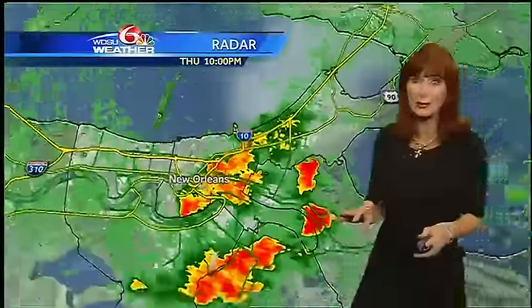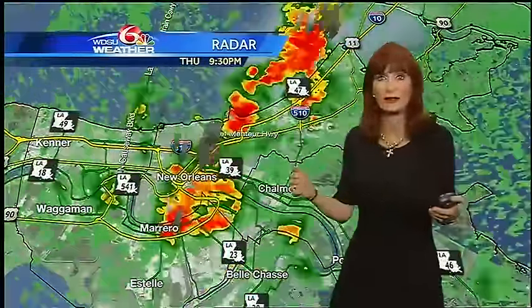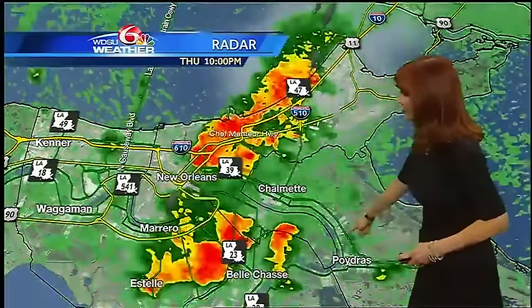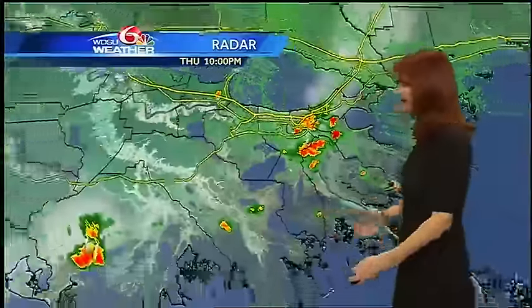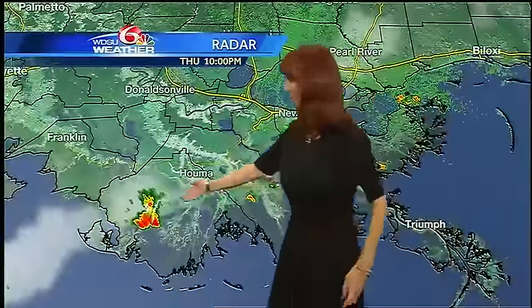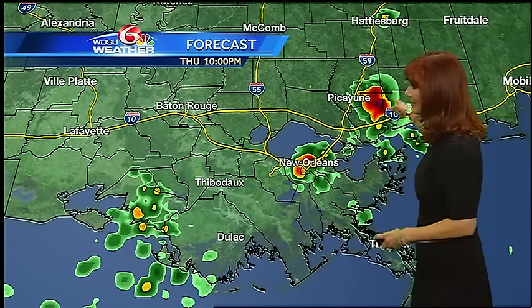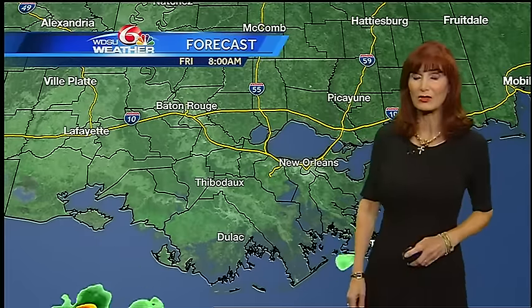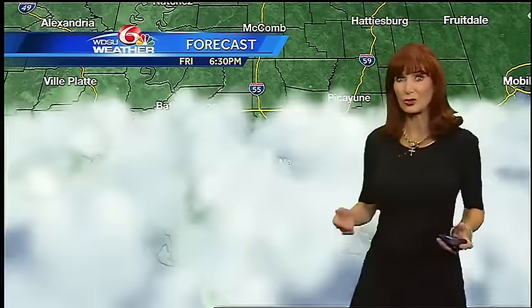We had wind gusts to 41 miles per hour at the lakefront. You would think with all that thunder and lightning we would have done better for the Saints, right? There's a look at the rain moving through Chalmette, heading towards Poydras, right there at Belle Chasse — not a lot farther to the south. We still have some rain over in Terrebonne Parish.